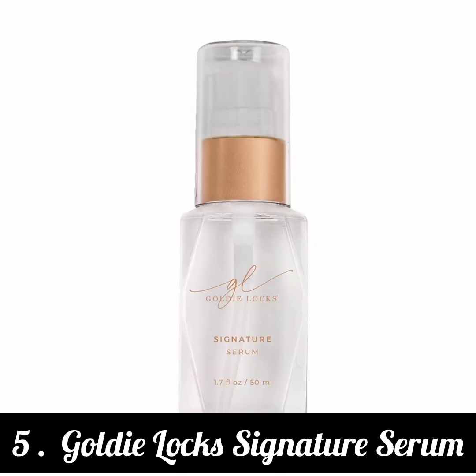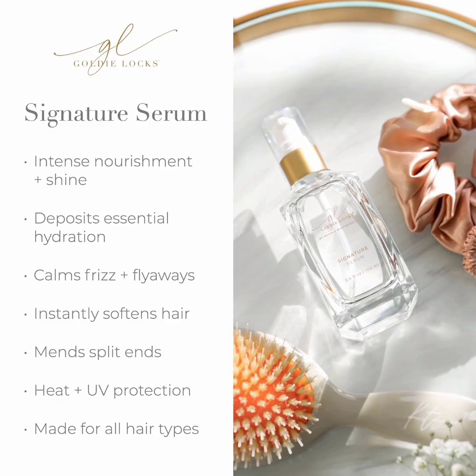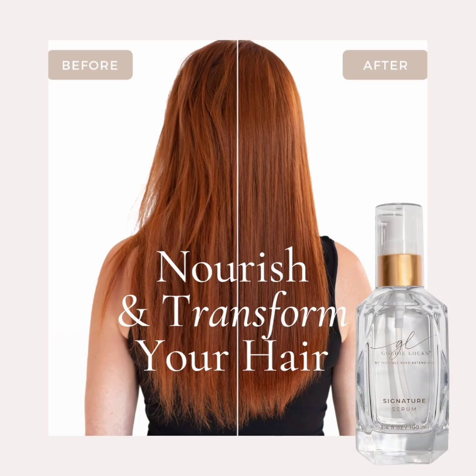5. Goldilocks Signature Serum. What We Like: fast absorbing, receive two complimentary hair care samples with every purchase, helps against humidity. What to Consider: glass bottle can break if not careful. Key Ingredients: rose water, vanilla bean, white truffle. Hair Types: all. Size: 1.7 oz. Cruelty-Free: yes.